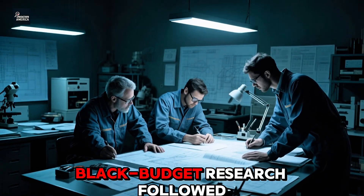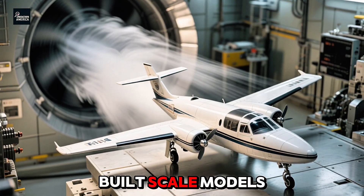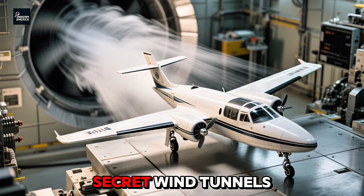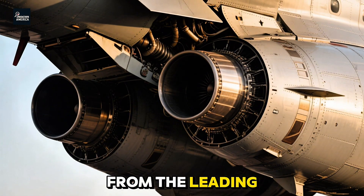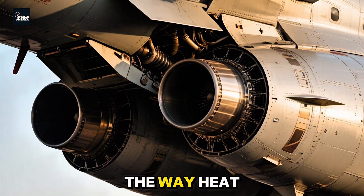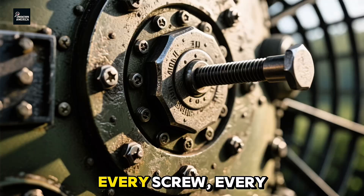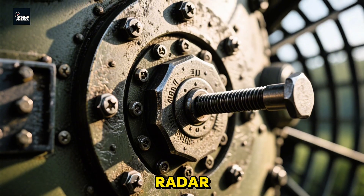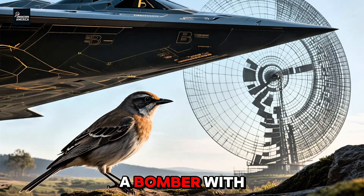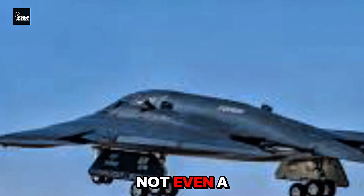Years of intense black-budget research followed. Engineers ran endless simulations, built scale models, and tested materials in secret wind tunnels. Every inch of the aircraft had to be sculpted with precision — from the leading edges to the engine inlets to the way heat escaped the exhaust. Even the paint was classified. Every screw, every rivet, was designed to absorb or deflect radar. The result? A bomber with the radar cross-section of a small bird. Not a jet, not even a drone — a bird.